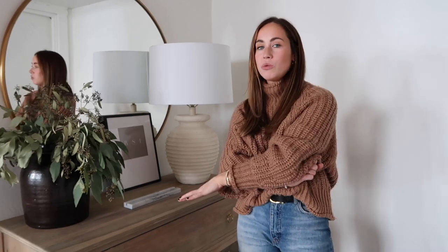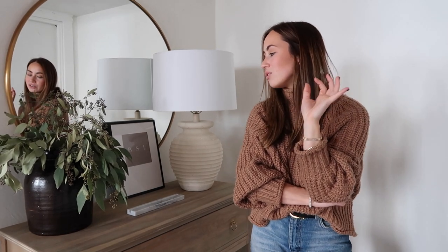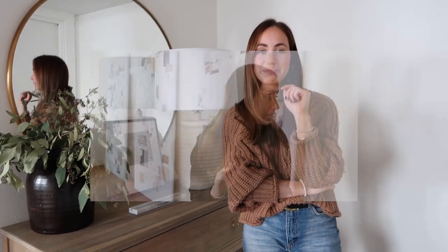We filmed the entire process of decorating the entryway, so we're going to put those clips in now. I think it's interesting to see the behind-the-scenes and the thought process of it all, and then I'll come back and give you my best entryway tips and tricks on how to elevate it and make it look really good without spending a ton of money.